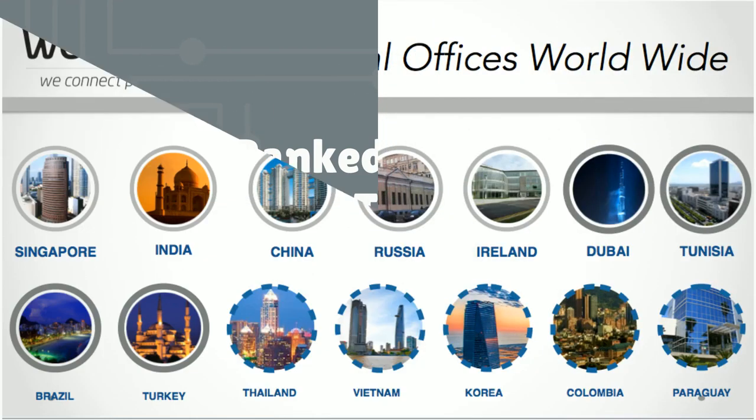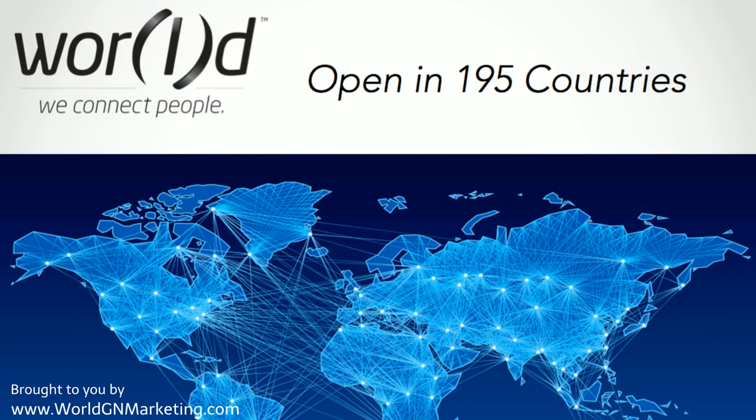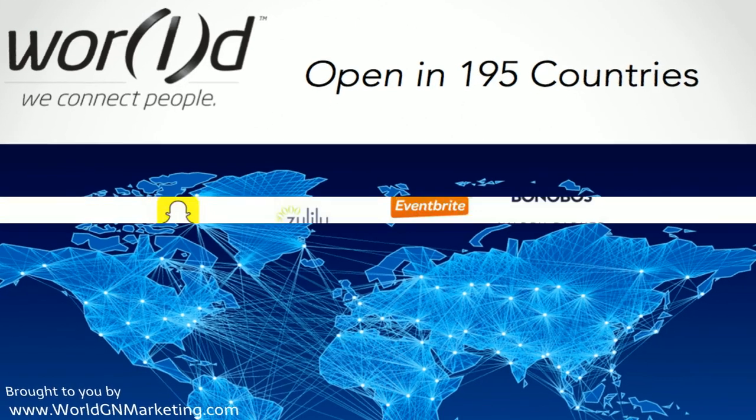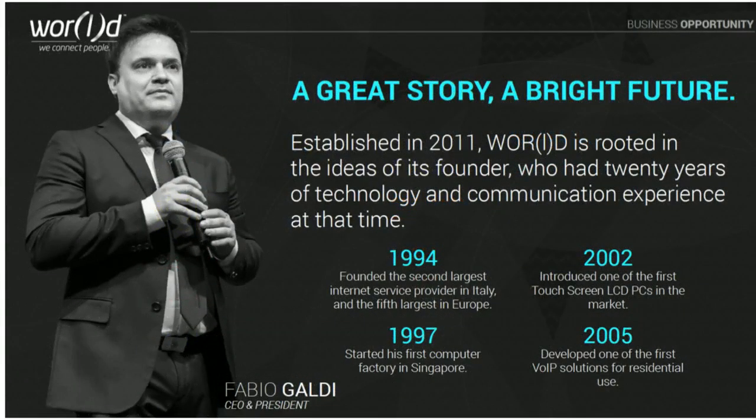With 15 offices around the globe and its ability to ship its products to over 195 countries, World is positioned to be the next multi-billion-dollar company. The visionary behind World is the CEO and founder, Mr. Fabio Galdi.